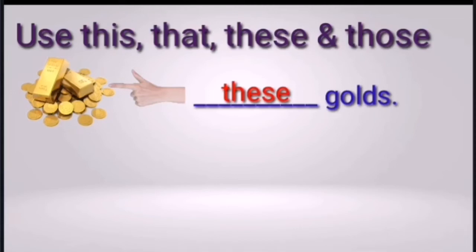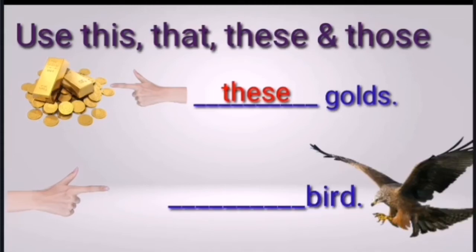Next question: blank board. You have to identify whether it is one or more than one, and whether it is close or far. Three, two, one — the right answer is 'that.' That bird, because the bird is at a distance and only one bird — singular noun. So we use 'that.'